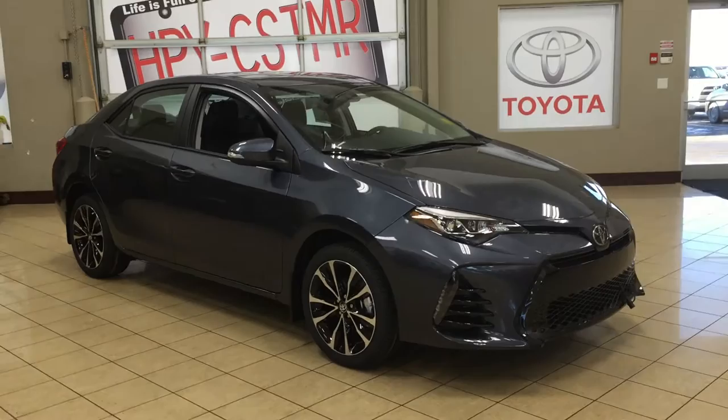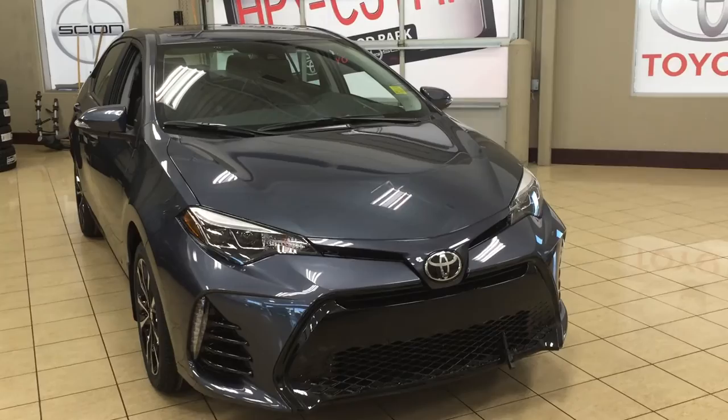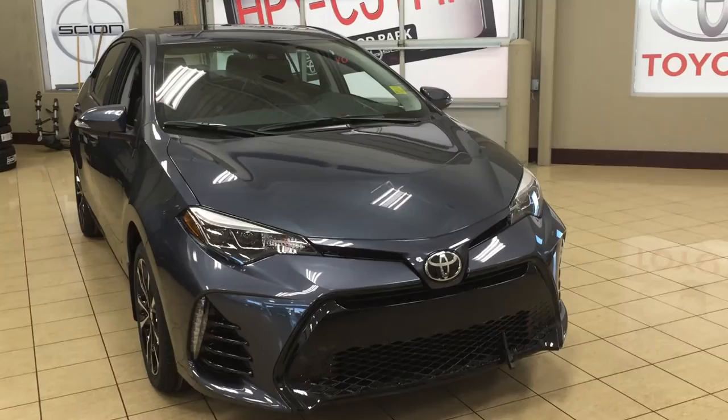Thank you so much folks for watching this video today. If you have any questions, please visit us — we're located at 31 Auto Mall Road in Sherwood Park, Alberta, Canada. The phone number is 780-306-1005, or please visit our website at sptoyota.com. If you have any comments or additional questions, please leave them in the comment section below. Make sure you have a great day and I hope to see you next time.